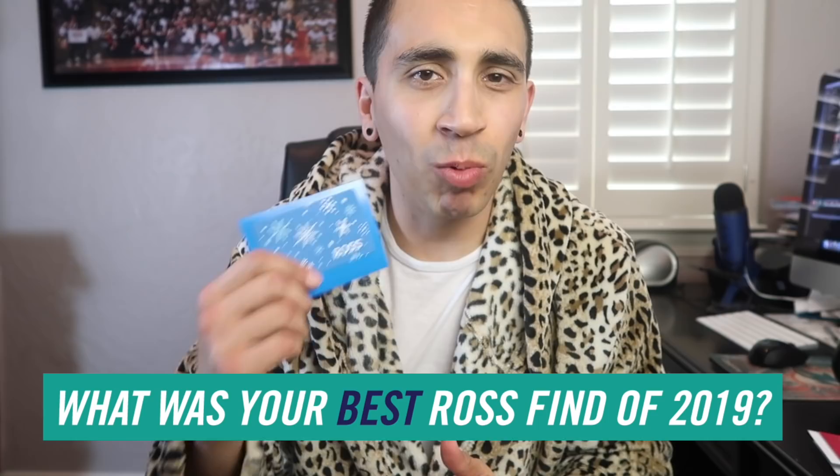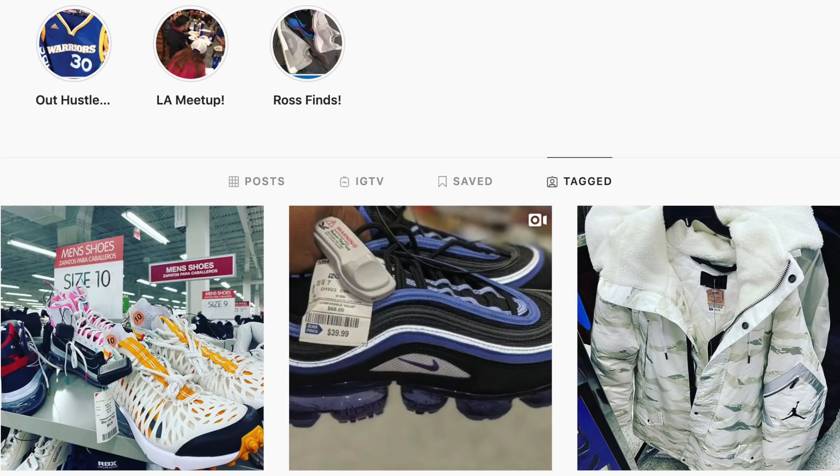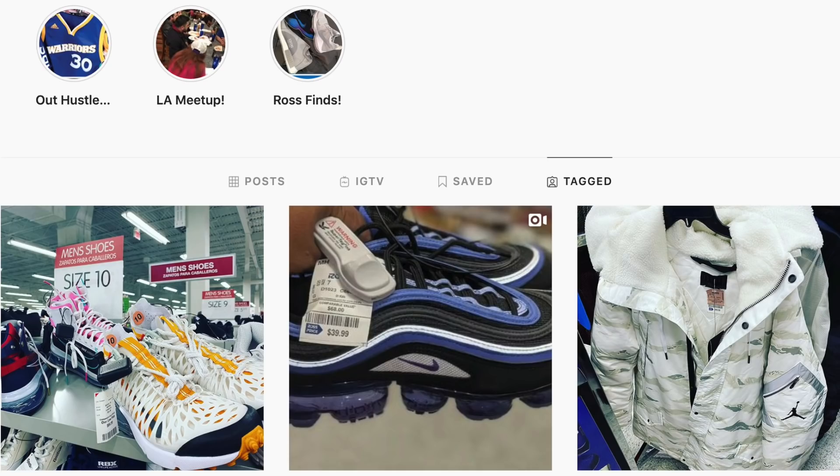That's our top 10 Ross finds of 2019. Now, what was your best Ross find of the year? Tag me on Instagram using the hashtag #RossHacksBestOf2019. I'm going to give away a $100 Ross gift card — re-upload the photo to your profile, tag me, and use that hashtag. If you go to my profile, go to tagged photos and see your photo there, then yes, I received your entry. We're gonna kick off 2020 with a live show and announce the winner. I'll see you on Monday's video for the best of 2019 Burlington finds. See you Monday — go out and get it.